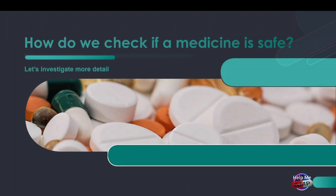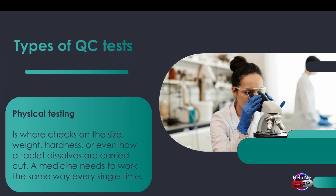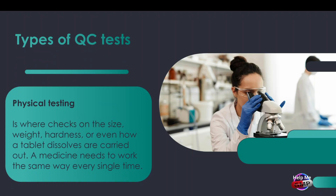So how do we actually check if a medicine is safe? There are a few different types of testing that QC teams use depending on what they're working with. First, we've got physical testing. This is where we check things like the size, weight, hardness, or even how a tablet dissolves. Because a medicine needs to work the same way every single time.